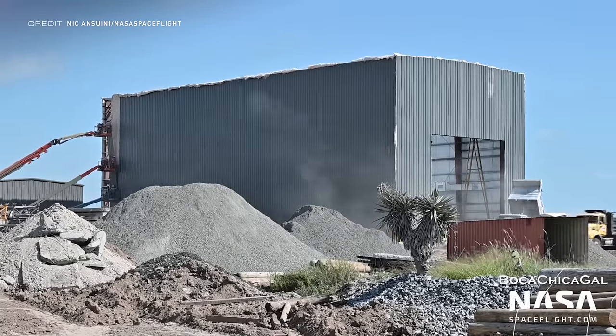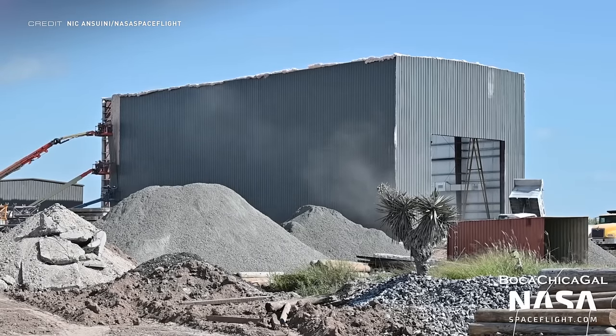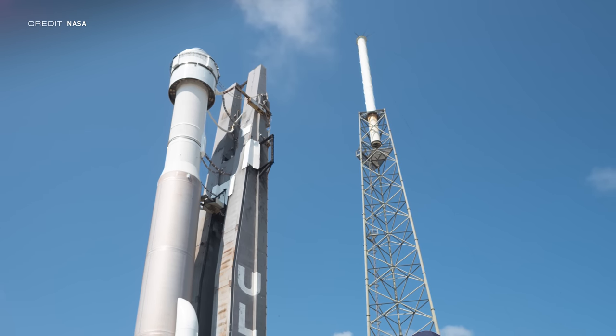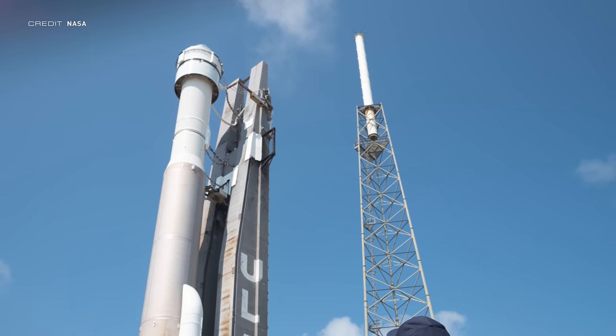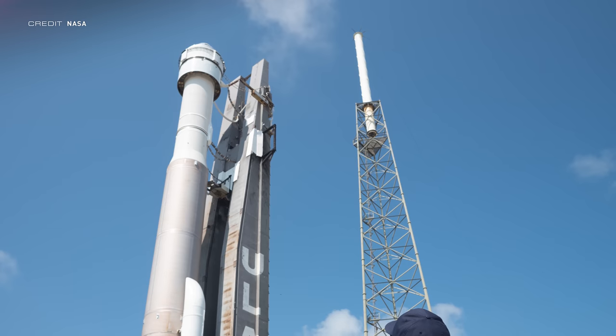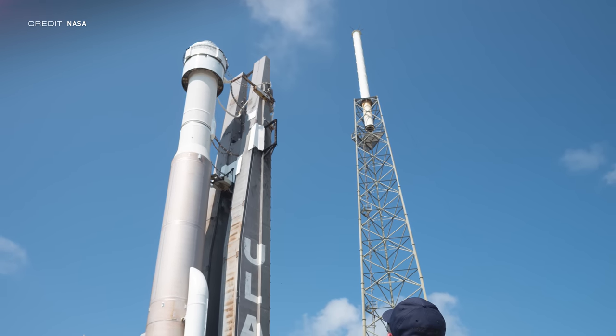Obviously it still needs a roof, but it looks like the siding is nearly complete. For the longest time the crew of Starliner's crewed flight test was TBA, TBA, and TBA — but finally the astronaut pair who will be the first to fly on Starliner have been announced.